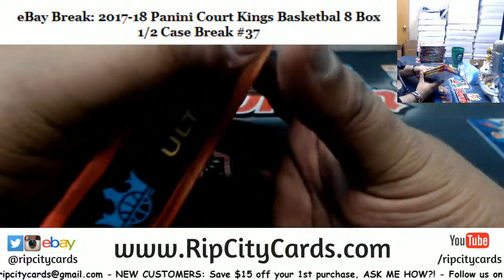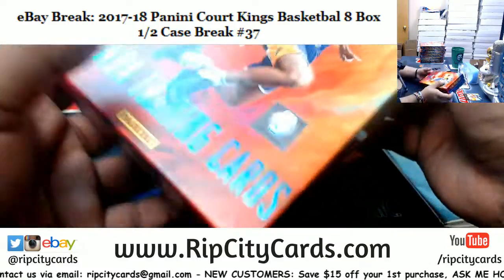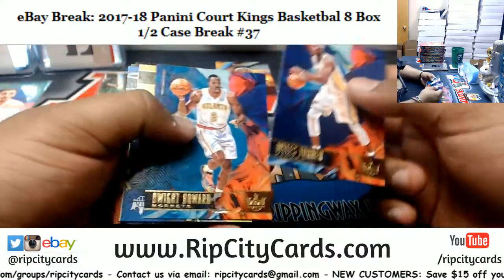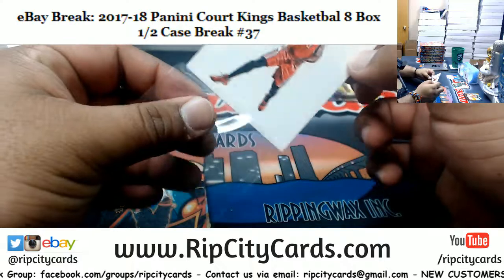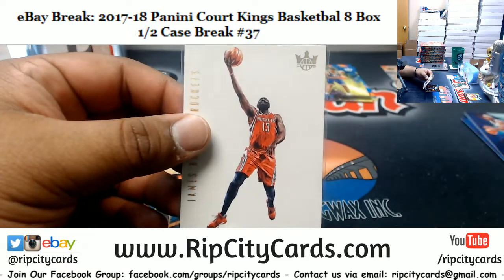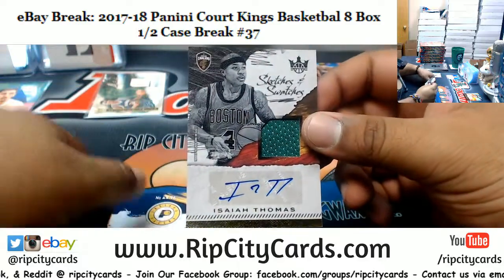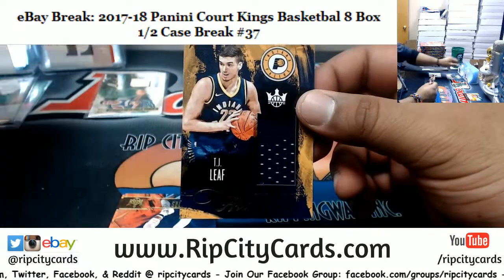There are two super thick cards in here — let's see what that's about. Bradley rookie, nice. I believe this is a case hit right here — James Harden of the Rockets. I forget what they call these, I think they're the Clean Slates. These are about one per case, so pretty sweet. Steph Curry Warriors portrait, numbered to 175. Isaiah Thomas goes to the Cavaliers — patch auto numbered to 60. TJ Leaf Pacers patch.